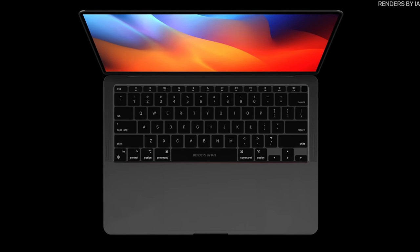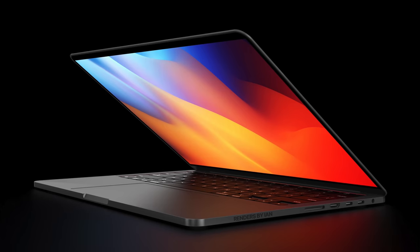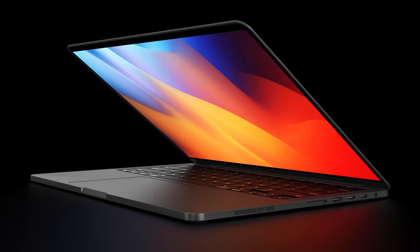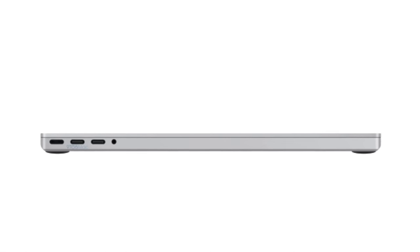The M1X MacBook Pro is by far the most anticipated Mac on the list, and thankfully it's the one that should be next on the release schedule. We are hearing a lot of rumors about a major redesign that will feature flatter sides and resemble recent designs like the new iMac, the new iPhone 12, and the one that started this design trend, the iPad Pro.